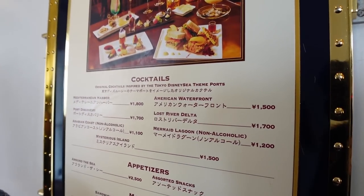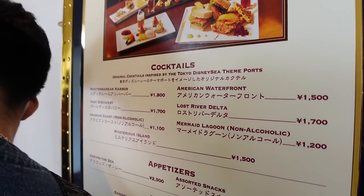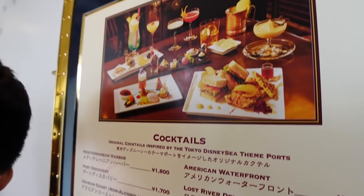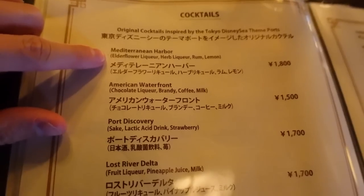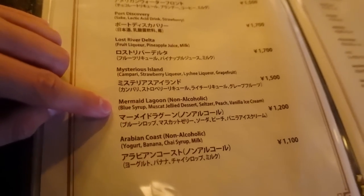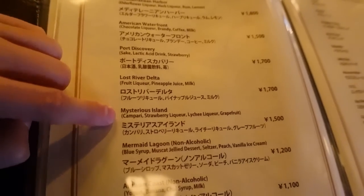Trying to escape a little bit of the rain, so we're going on the SS Columbia to the Teddy Roosevelt Lounge because it's basically a bar. Besides beer, I don't think I've ever gotten a cocktail at Tokyo DisneySea, so we're gonna change that. The cocktails are themed to each port — Mediterranean Harbor, American Waterfront, Port Discovery, Lost River Delta, Arabian Coast, Mermaid Lagoon, and Mysterious Island. They gave us an English menu. I'm deciding between Lost River Delta and Mysterious Island.